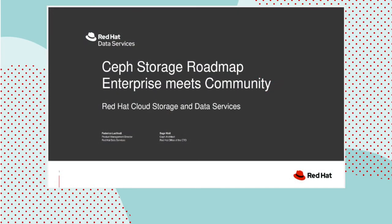Good morning and welcome. This is Federico Lucifredi, Product Management Director for the Ceph Storage Platform at Red Hat. I'm joined by Sage Weil from the office of the CTO, founder of the Ceph project. Today we're going to give you a preview of what is coming with Ceph over the next year, spanning both enterprise products as well as the upstream project.